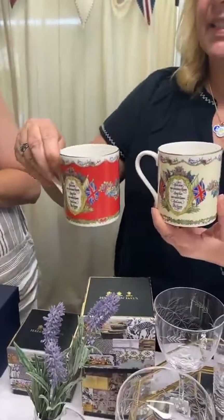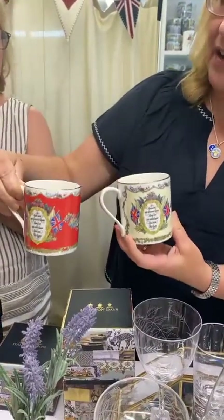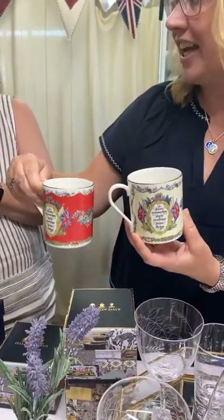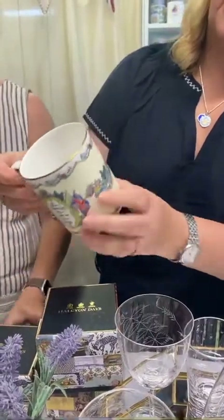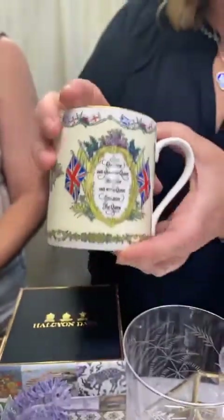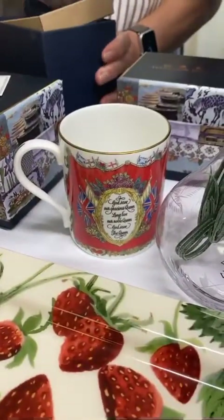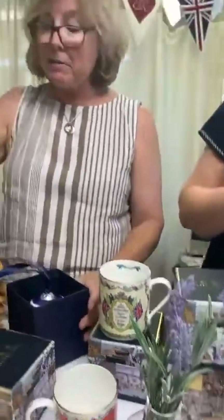We'll be adding a navy blue one to that range. This is the God Save the Queen mug - 'Regina' in English, 'Regina' in America - we had to Google how to pronounce it! These say 'God save our gracious Queen, long live our noble Queen, God save the Queen,' with all the flags. Beautiful keepsake mugs in the red and ivory - we should be getting a blue one too.